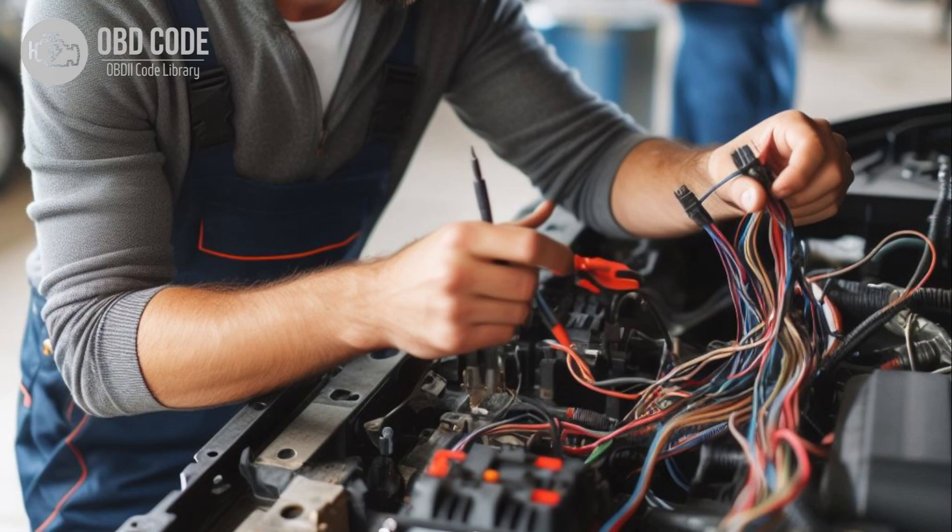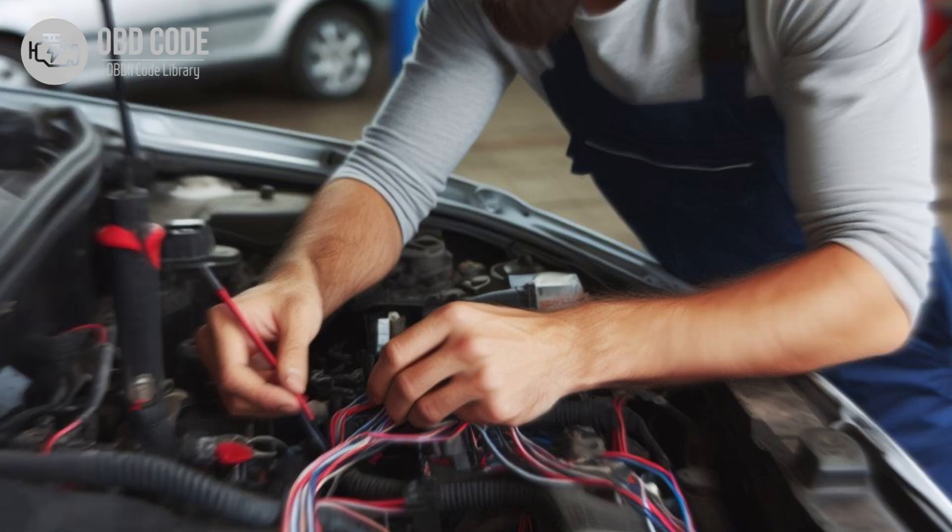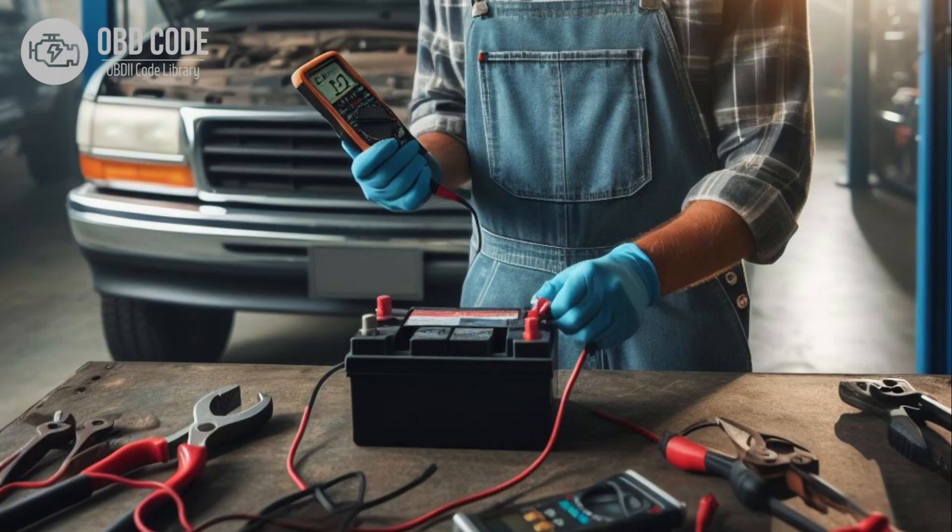Code P0623 Solutions: 1. Inspect the generator and voltage regulator for any signs of damage or wear. Replace components as needed. 2. Check the wiring and connectors associated with the generator lamp control circuit for any signs of damage, corrosion, or looseness. Repair or replace wiring and connectors as needed. 3. Test the battery to ensure it is in good condition and holding a charge.